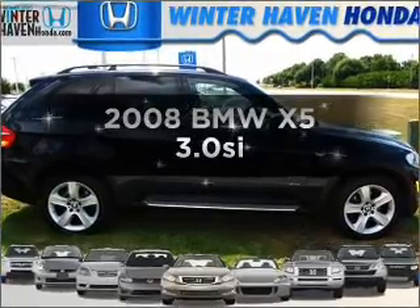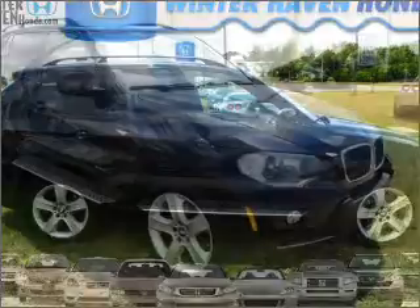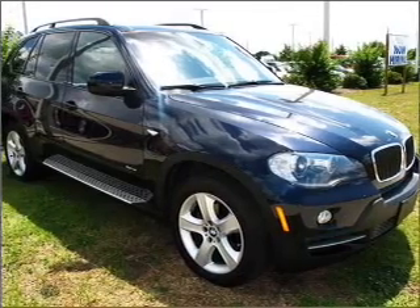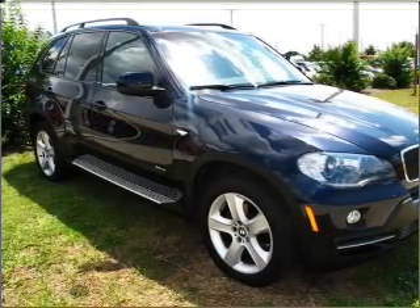Get noticed in this 2008 BMW X5. If you're looking for a first-rate auto, this one could be yours today. With a reliable six-cylinder engine that responds smoothly to its six-speed automatic transmission.